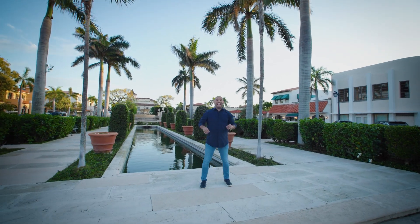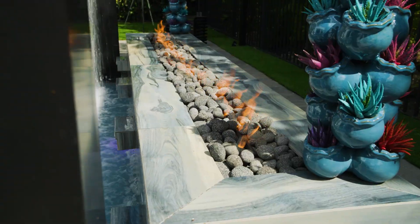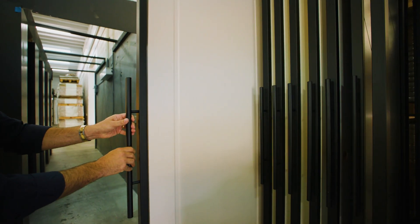We're here in Palm Beach, Florida, and I'm going to take you on the most epic hunt for the ultimate home design finds right here in South Florida. Come with me, let's go for a ride.